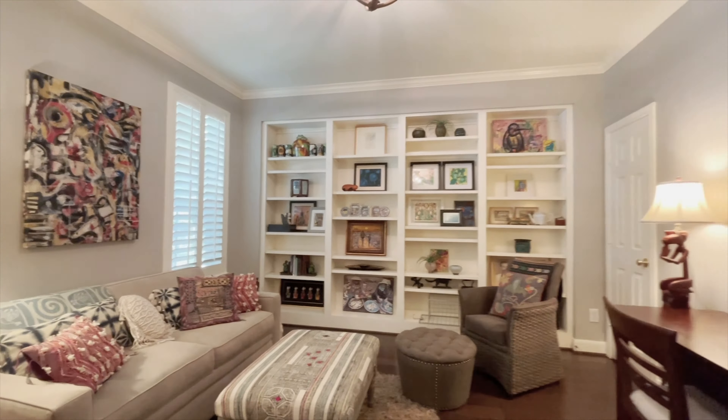This home has been lovingly cared for and has large rooms, beautiful flooring, and a neutral paint palette. There are so many amazing features and you'll enjoy all the space for storage. The family can truly gather in these rooms.